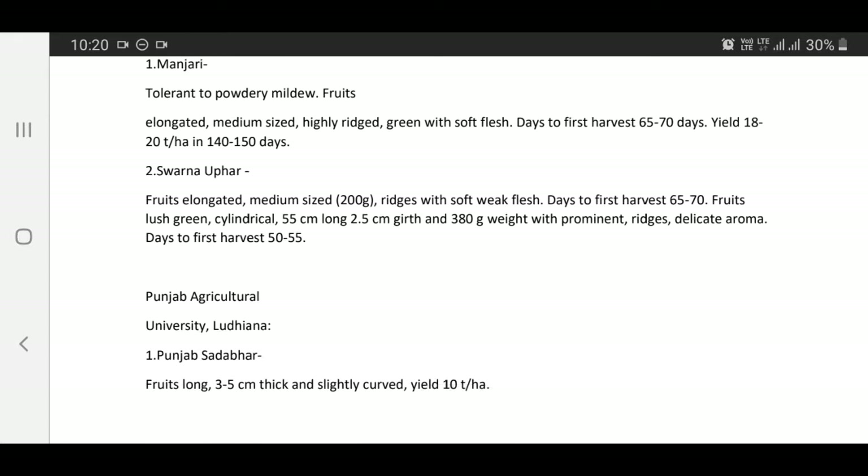Swarna Upahar — fruits elongated, medium size, 200 grams, reaches and soft flesh, days to first harvest 65 to 70 days, fruits lush green, cylindrical, 55 cm long, 2.5 cm girth, 380 grams with prominent ridges and delicate aroma, days to first harvest 50 to 55 days.